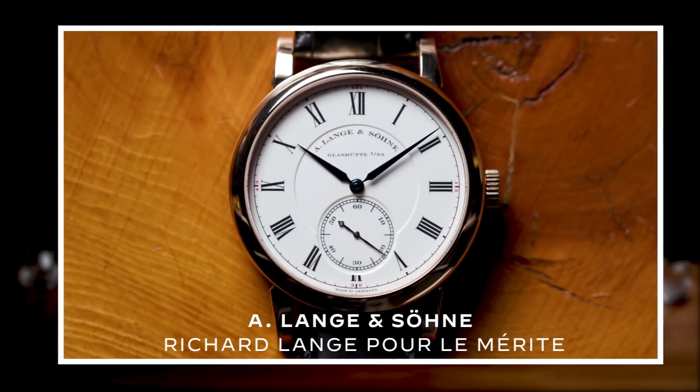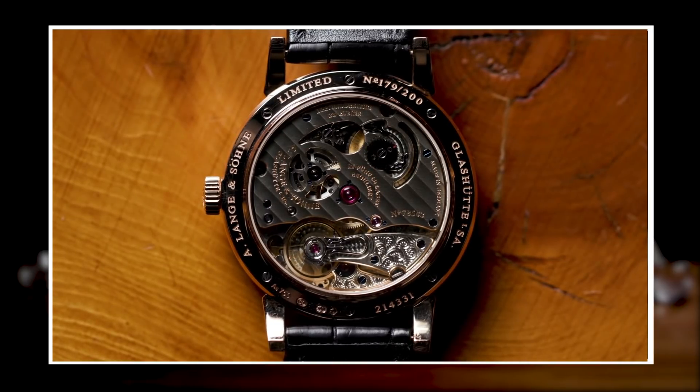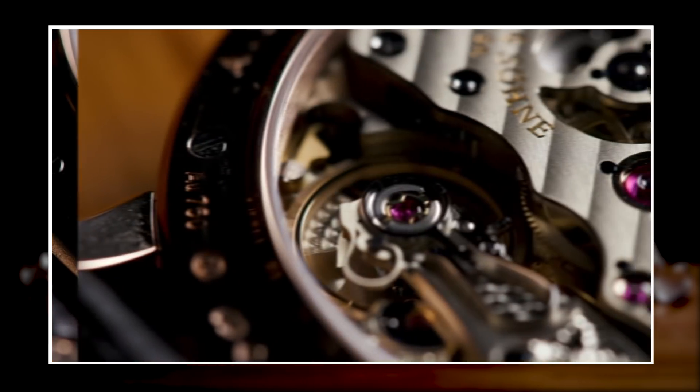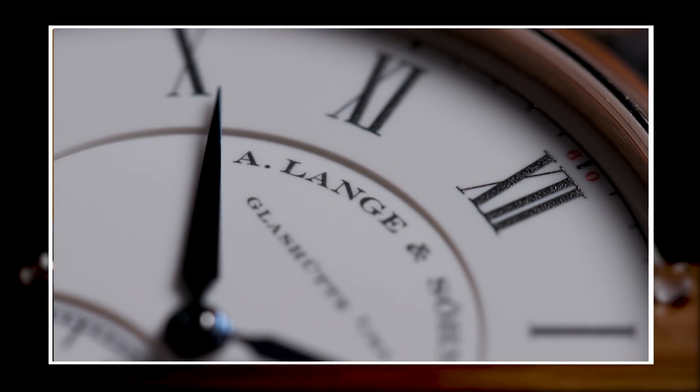The first pick I'm going to make - you know I'm a Lange junkie, so I'm always in my Lange drawer. This looks to be one of the more simple Langes they make - just a straight three-hand - until you get into the business side. This is a Pour le Mérite, their highest complication movement. It is all hand engraved, it has a fusee chain, it has a three-piece enamel dial. They made a limited edition of 200 pieces. You don't see a lot of them.